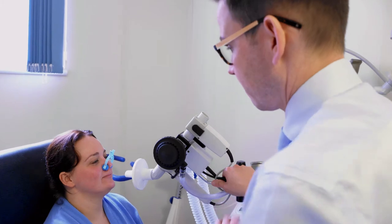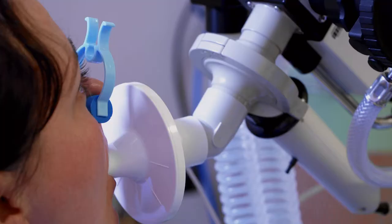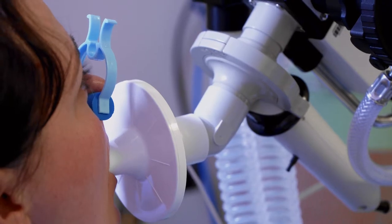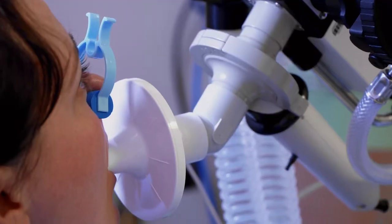The next test is looking at gas transfer, and simply put this is looking at how well oxygen travels from the lungs into the blood. We can also get an idea of how well ventilated a patient is from this test. With this test we'll get them to breathe normally, then blow out all the way down to empty. They then take a nice big deep breath in from the gas cylinder, hold their breath for up to 10 seconds, and then blow out all the way back down to empty.